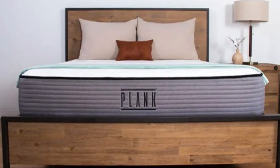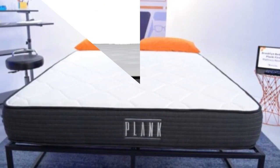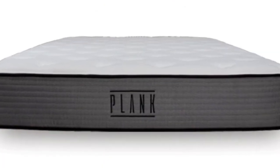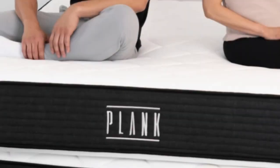One surface is Firm 7, with minimal contouring and sturdy support, while the opposite Extra Firm 9 side feels flat and even. The latter is one of the firmest sleep surfaces tested in our lab.